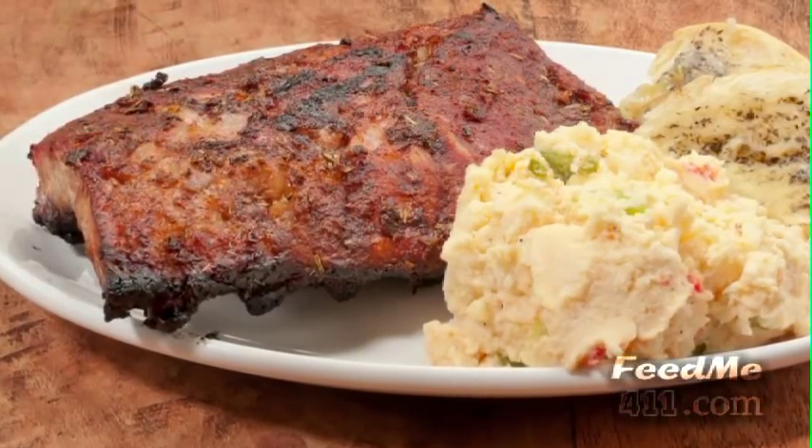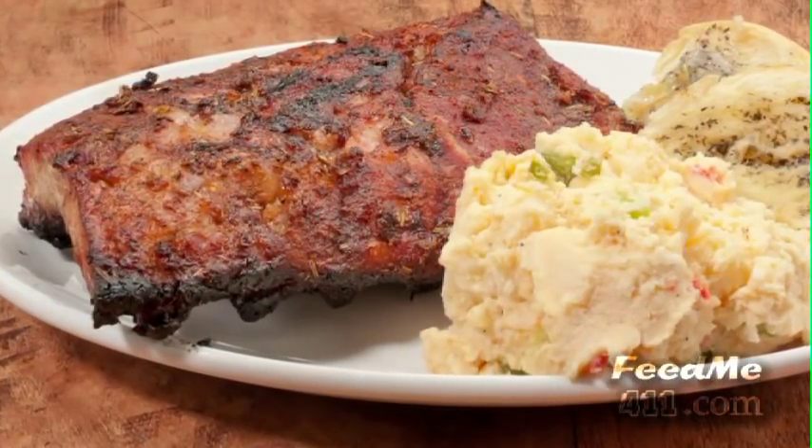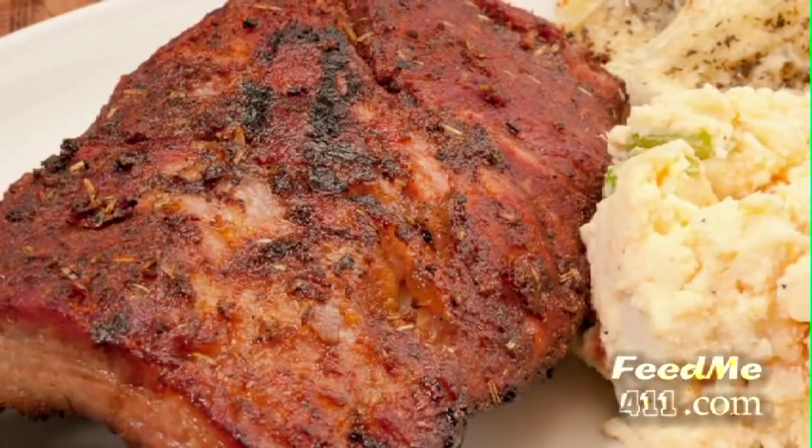And here we have the rib plate — one half rack of smoked all-natural baby back ribs and a choice of side.